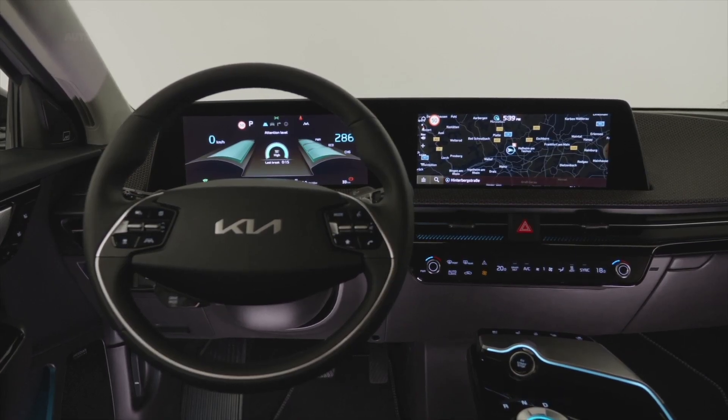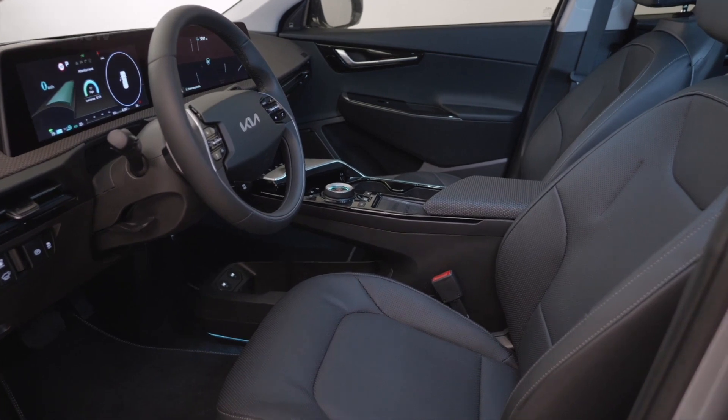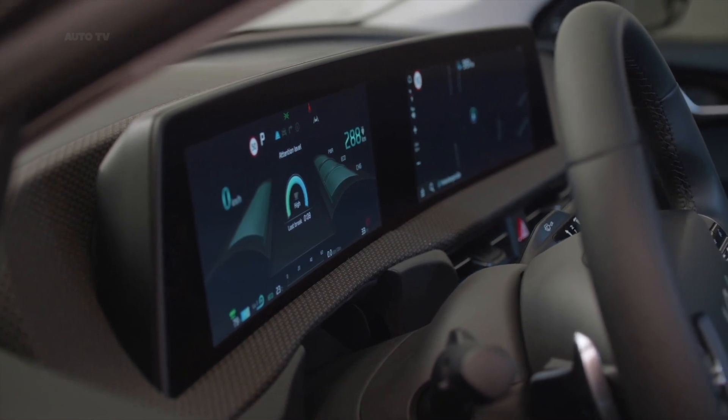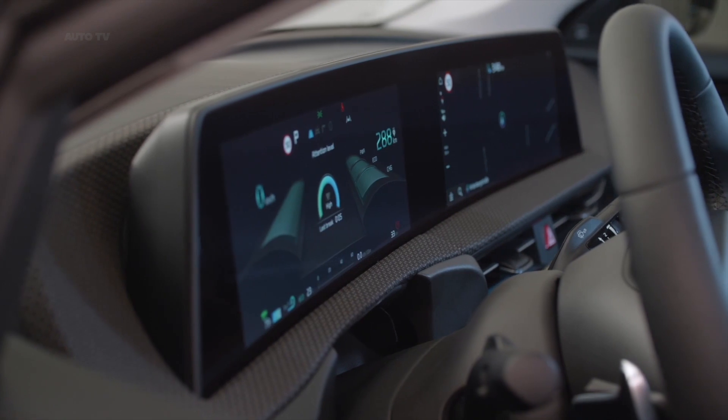The EV6 is Kia's first car to be based on the company's dedicated new platform for battery electric vehicles. This pioneering crossover is the first dedicated BEV launched under the new Kia design philosophy, Opposites United, displaying a future-oriented EV design characterized by high-tech details.